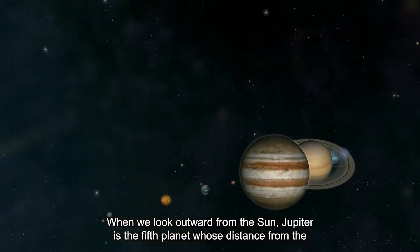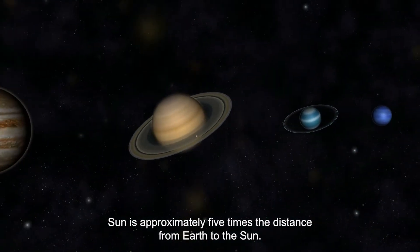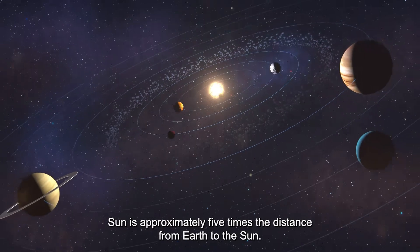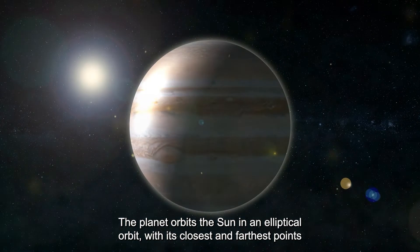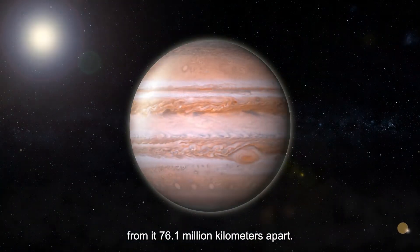When we look outward from the sun, Jupiter is the fifth planet, whose distance from the sun is approximately 5 times the distance from Earth to the sun. The planet orbits the sun in an elliptical orbit, with its closest and farthest points from it 76.1 million kilometers apart.